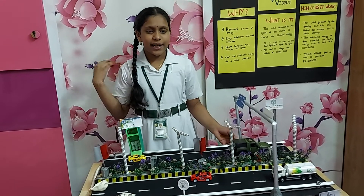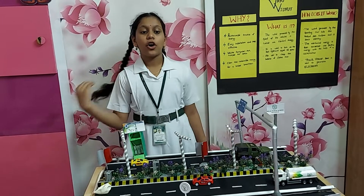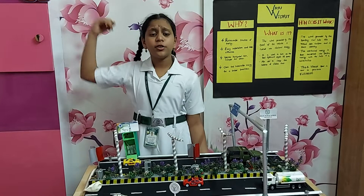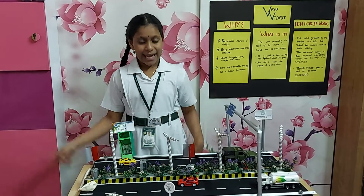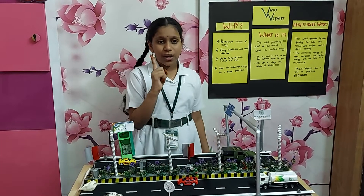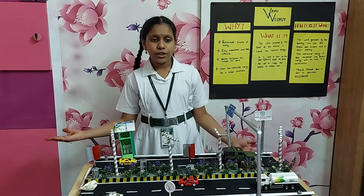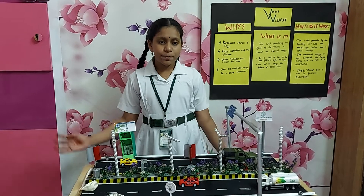As I mentioned earlier, the traditional windmills which have a horizontal axis need large spaces and high altitude places to keep them working. In Vayu Vidyut, we are using vertical axis turbines which are easy to install, easy to rotate, cost effective, and occupy less space.